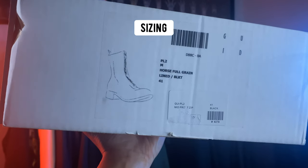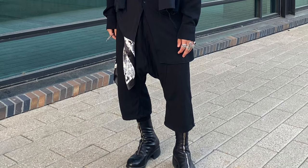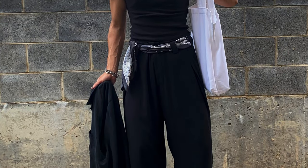For sizing, I went with my true-to-size and the boot fits perfect. If you want to put an insole, maybe you could size up one, but the safe bet is just go with your regular size.